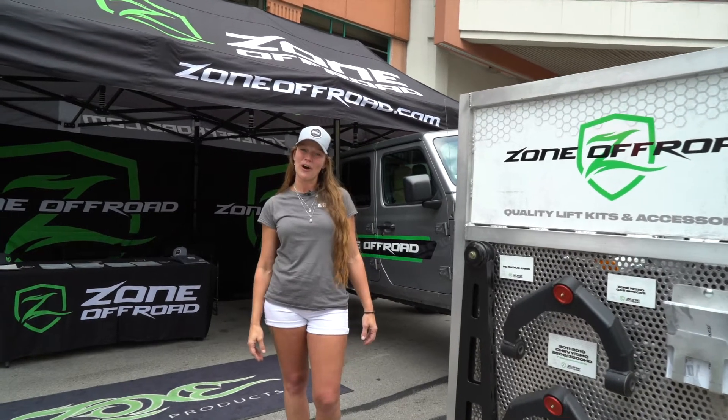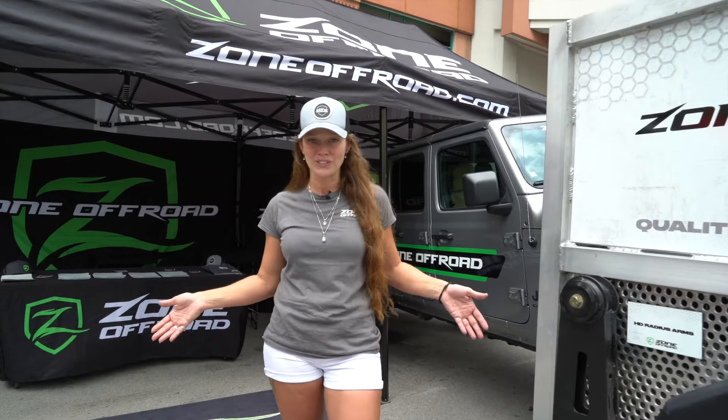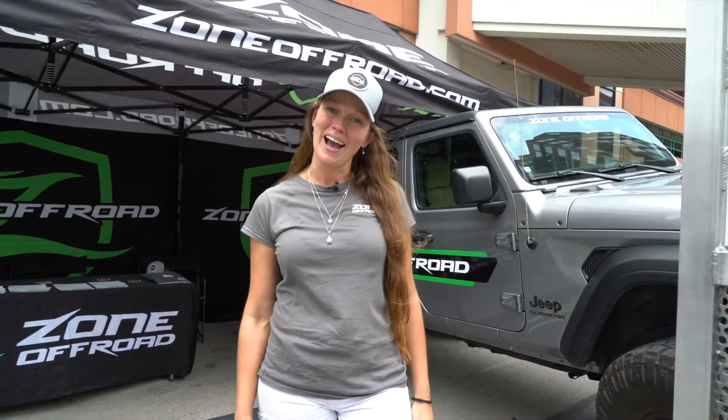Hi, my name is Jamie. I'm here with Zone Off-Road at the Toledo Jeep Fest, where they shut down the whole city so all of us Jeep people could come have a good time. The weather's beautiful, the people are great, and we're having a great time.